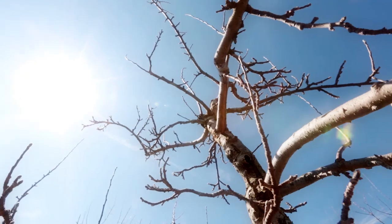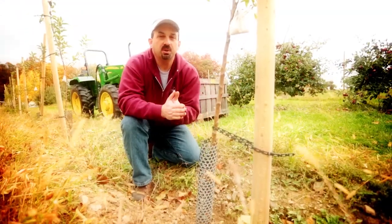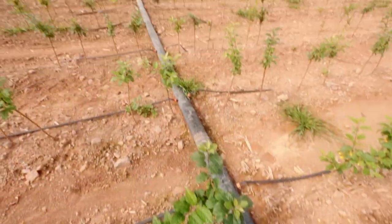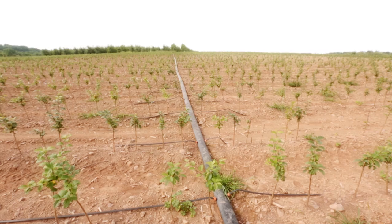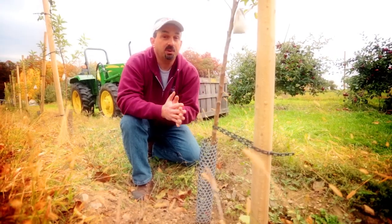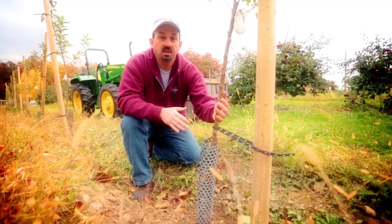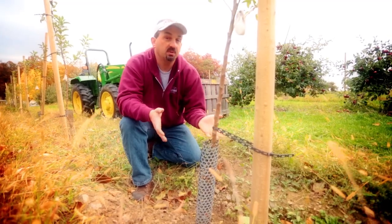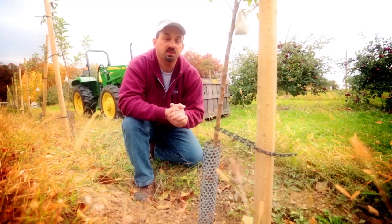Once the tree is up and growing, it's very important that there's good sunlight, good air flow around the tree, and water. A lot of growers will supply water to their trees with irrigation. We rely on rain for our water, but if we get a really dry summer with a very young tree, we will bring water out with a tank on a truck and put it around the bottom of the tree to help keep it alive for those first few years.